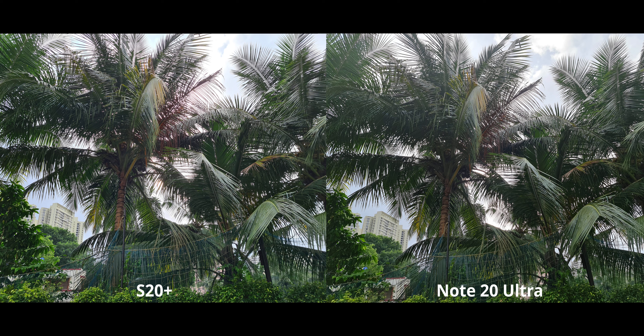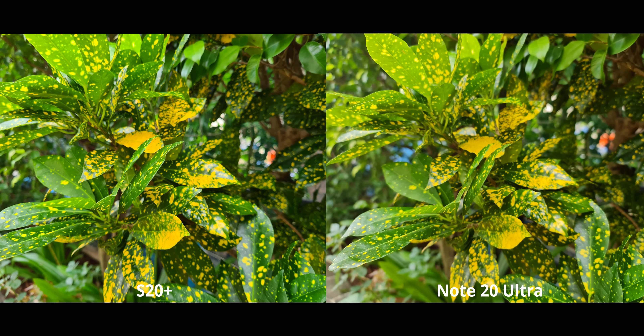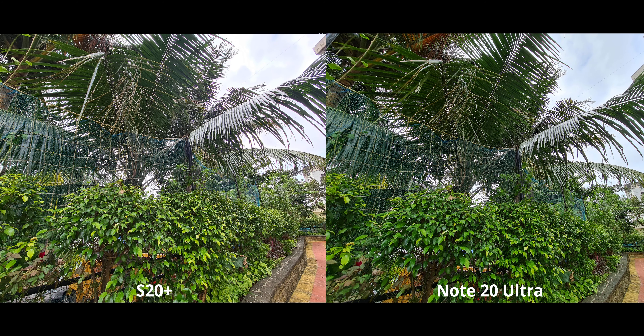Let's get into it. First image — no difference whatsoever at first glance. There's maybe a little bit more highlight preservation on the Note 20 Ultra, but for all intents and purposes I'd call it a tie. Moving on to the next image, once again no difference whatsoever. Both are basically top-tier flagships and in good daylight you won't notice any difference.